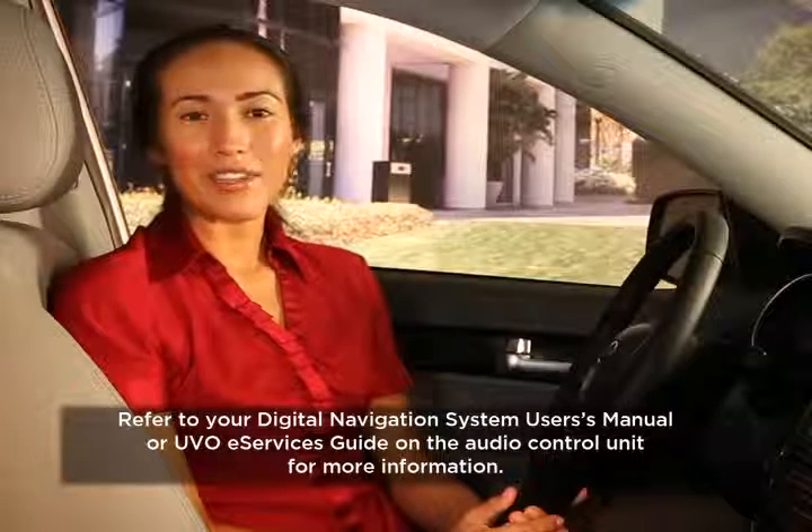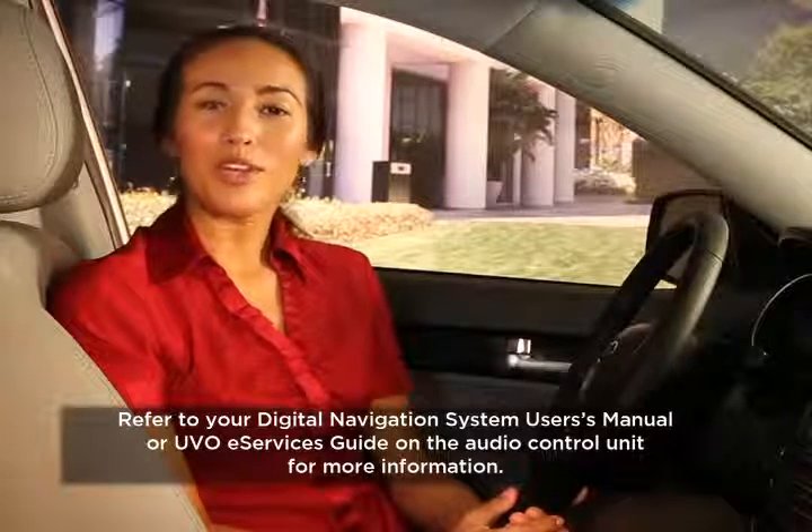The maintenance alert feature will also indicate when recommended service is due. Regular maintenance plays an important role in your Kia's long-lasting performance. For more information, always check the Digital Navigation System User's Manual or the UVO eServices guide on the Audio Control Unit.